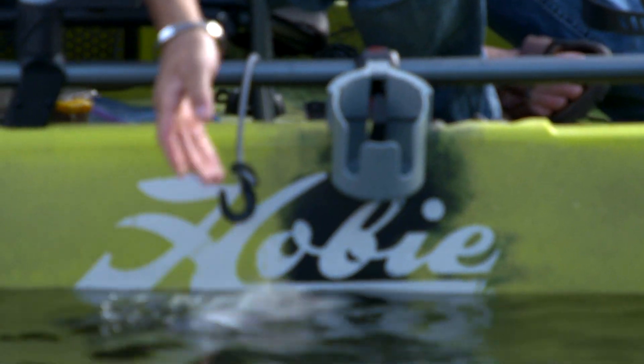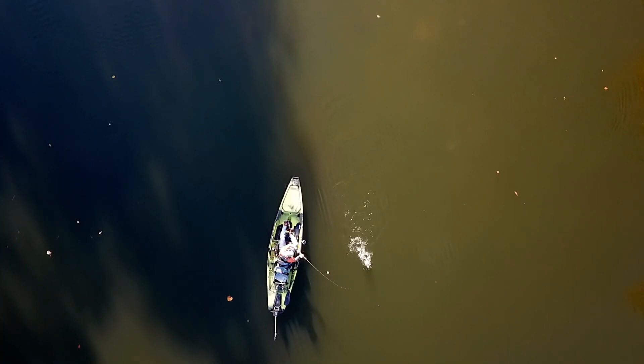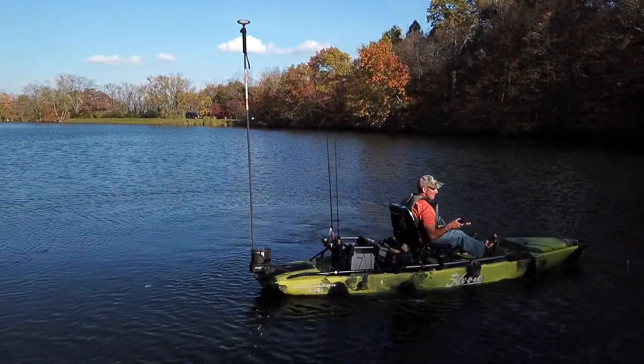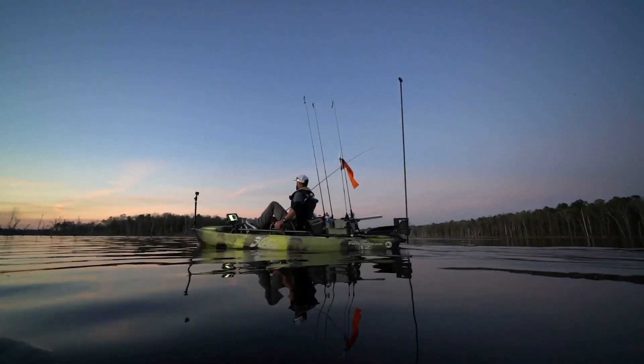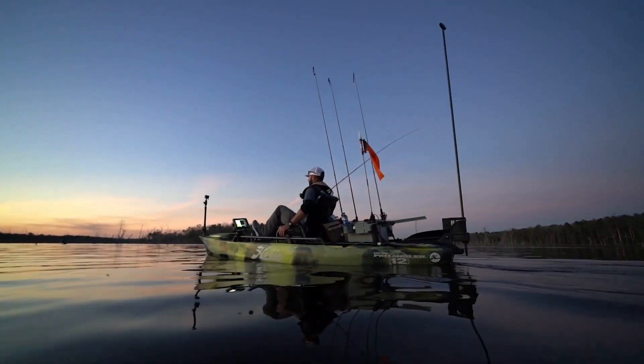To fully benefit from the incredible control this system offers via the interplay between the 360 directional drive and the rudder at the stern, it does take a little time on the water to develop the subconscious reaction to wind, waves, and current.